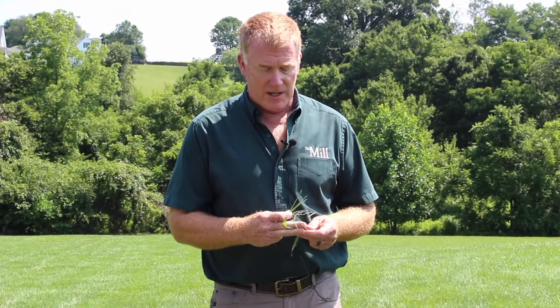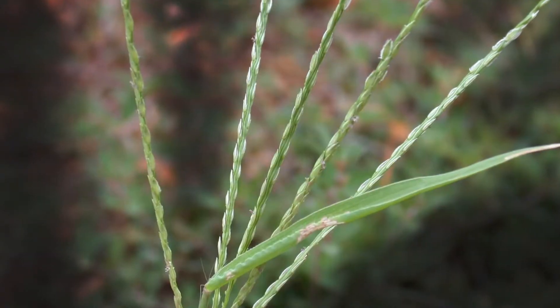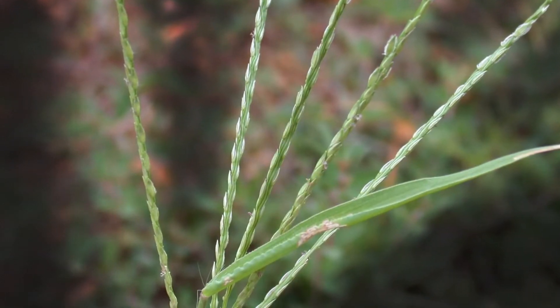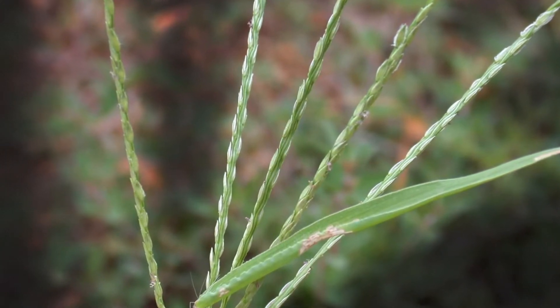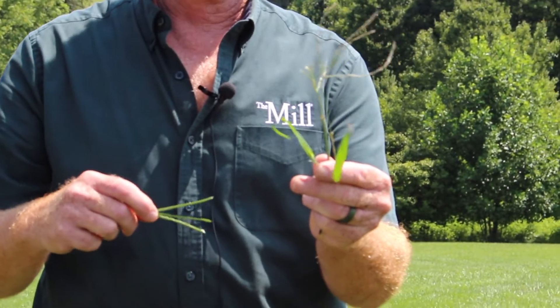We went over to the driveway and found some crabgrass to show you — I wanted you to see the seed heads. Crabgrass has multiple seed stems coming out, and there are hundreds of seeds on each stem.